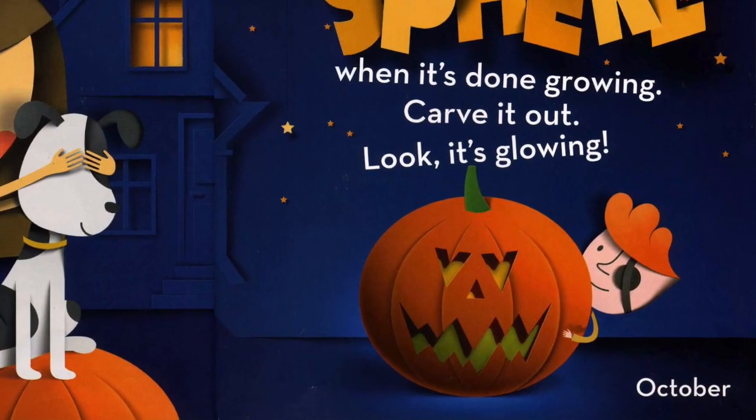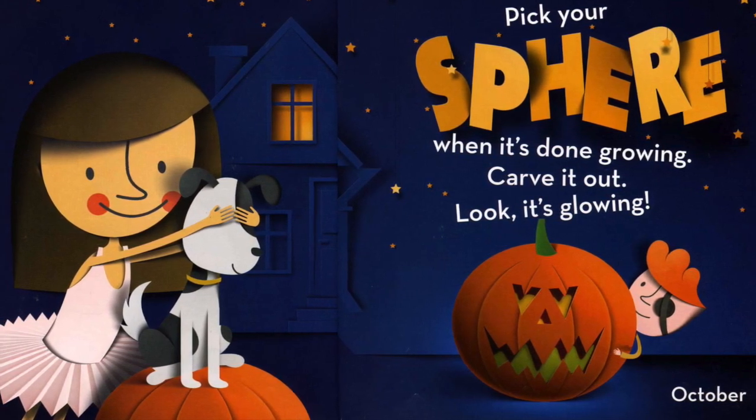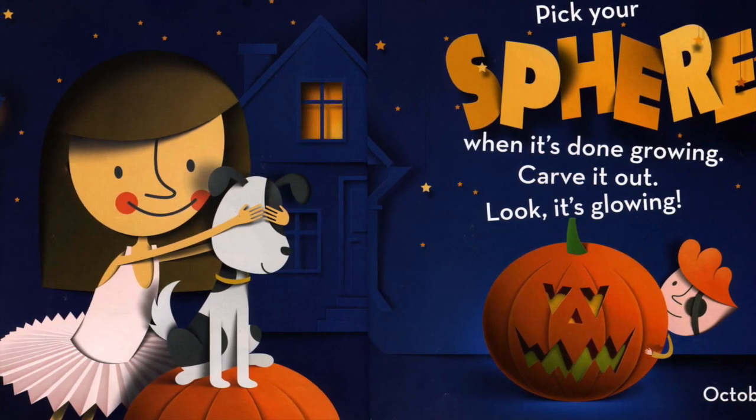October. Pick your sphere when it's done growing. Carve it out. Look! It's glowing!